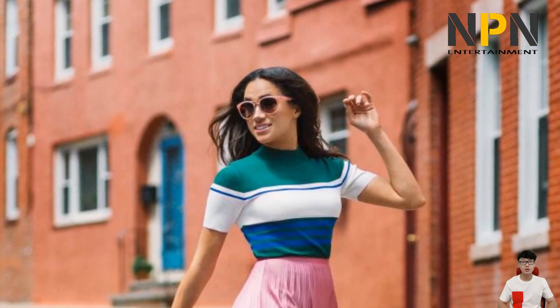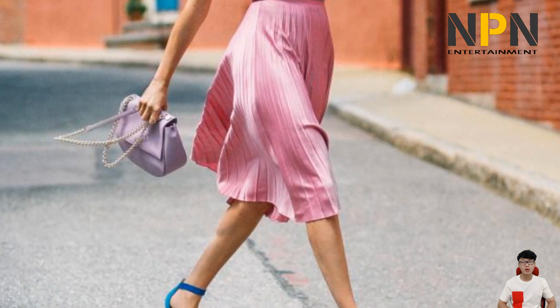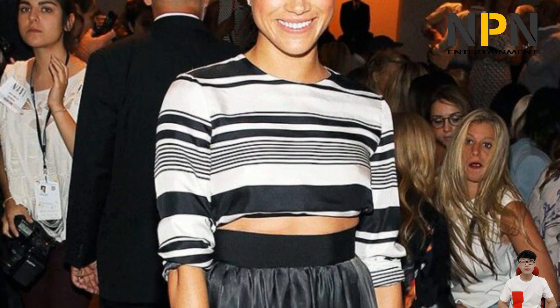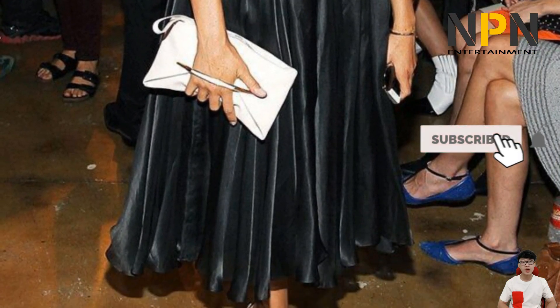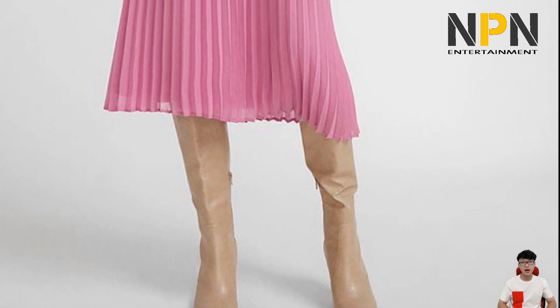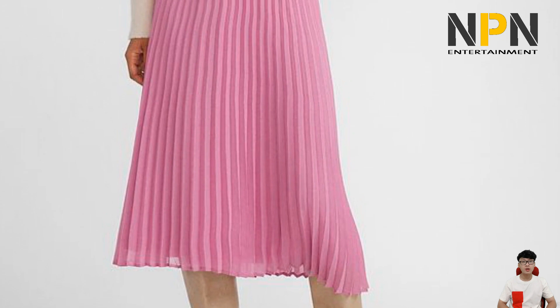Meghan's best pleated skirt style moments have made everyone take notice. The Duchess of Sussex is rather fond of pantsuits, skinny jeans, and pleated skirts. Rather than opting for a formal dress or coat, the mom of one often favors pretty separates and especially flowy, feminine midi skirts. From color block to stroke print to stripes, the California royal loves a classic pleated skirt.